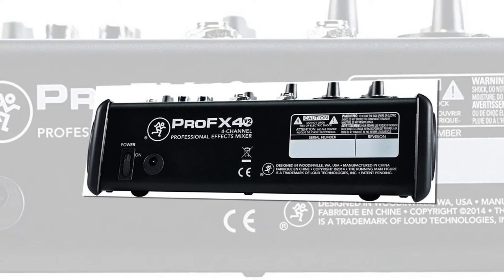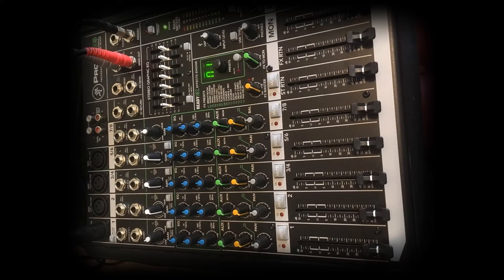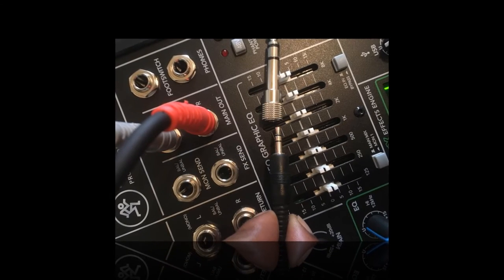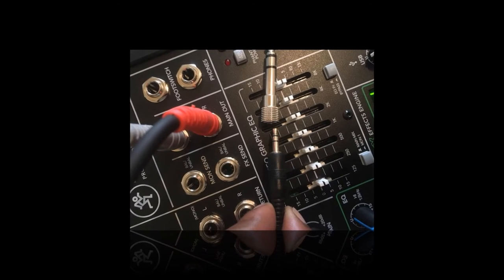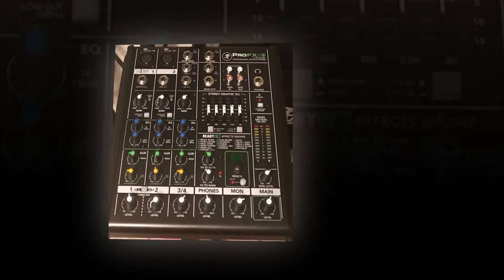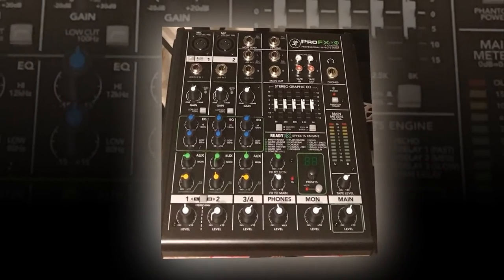Everything you need is built into the Mackie ProFX. The effects engine has plenty of options including delays, reverbs, and chorus — 16 different options to be exact. This particular mixer has four channels, and on each there is a three-band EQ. It also includes a low-cut filter for each channel. For the monitors or the main output, there is a graphic equalizer. There are four Vita preamps that are low noise, designed for live sound with feedback stabilization features built in.